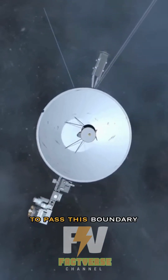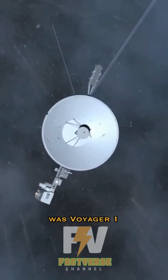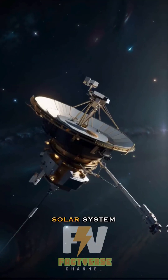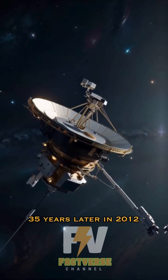The fastest spacecraft to pass this boundary to date was Voyager 1, which left Earth in 1977 and escaped our solar system 35 years later in 2012.